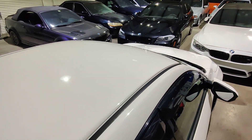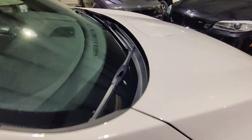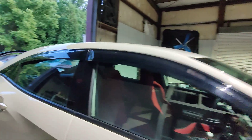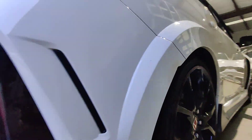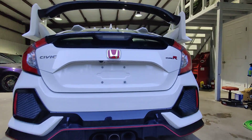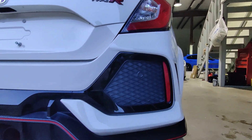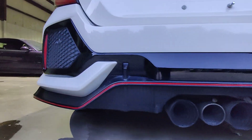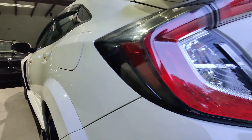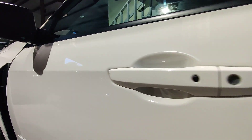The roof is in good condition. The glass looks pretty good. The bumper is in pretty good condition. No damage of any kind on the trunk. The bumper is chip-free as well. The driver's side looks good as well. No dings on the body whatsoever. It's a pretty clean car.